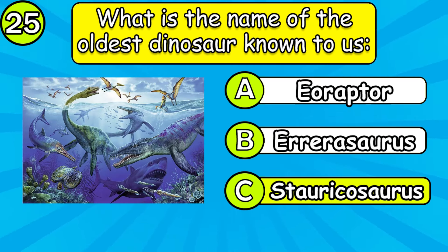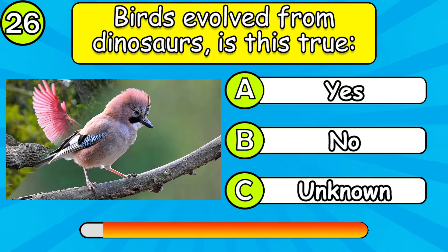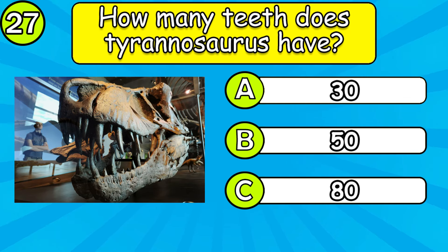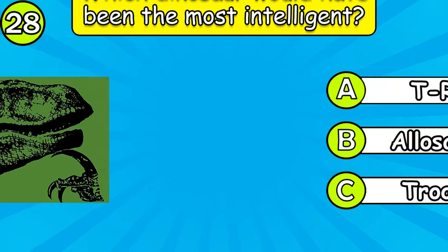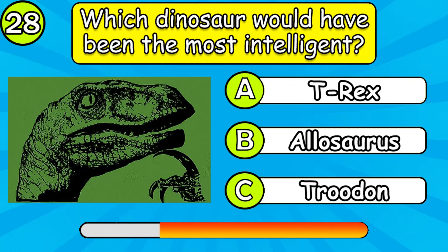What is the name of the oldest dinosaur known to us? How many teeth does Tyrannosaurus have?